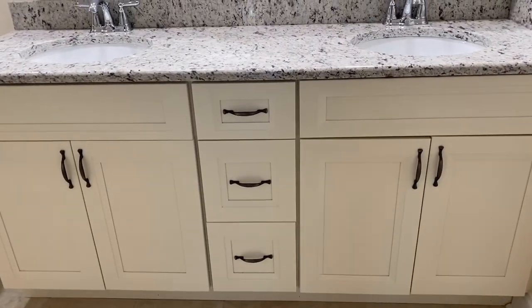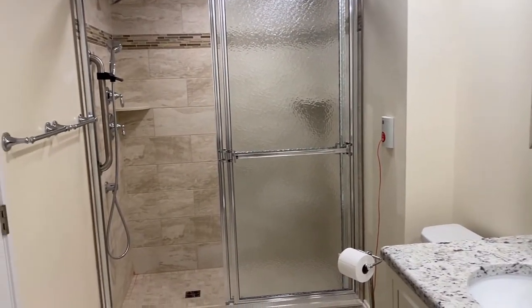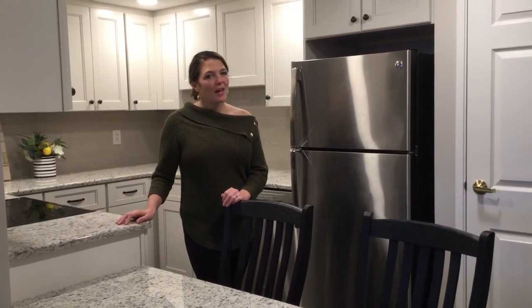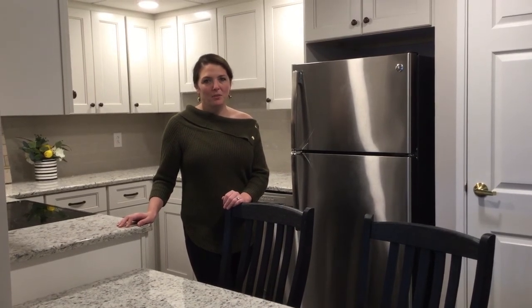Off the bedroom is another private full bathroom, where you can once again choose your flooring, cabinets and countertops. Thank you for coming along with me for a tour of the Soldier Song. If you have any questions, please feel free to give us a call. We look forward to welcoming you to Brittle Village.